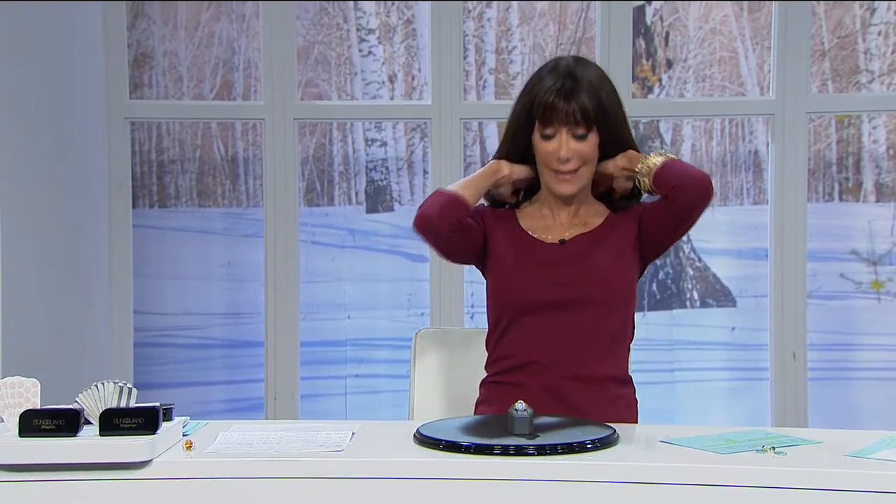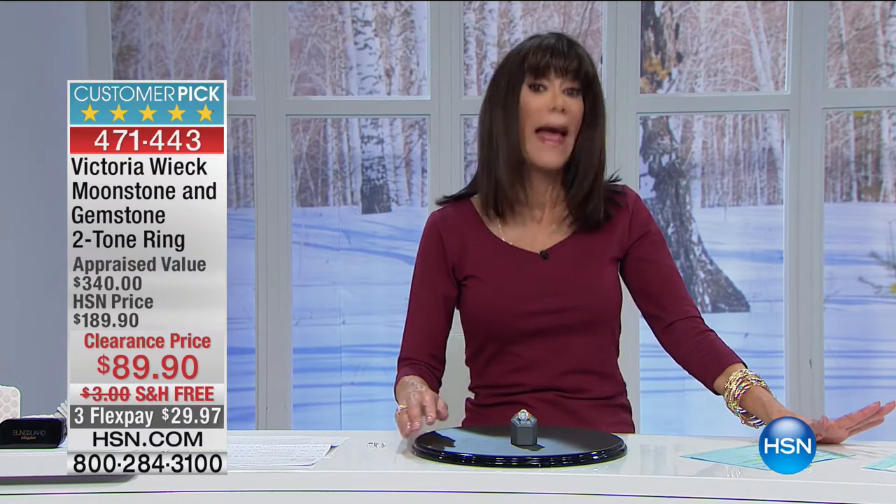Hi everyone, my name is Bobbi. We are in the midst of our 24-hour jewelry clearance — fun, amazing values. All sales are final, but you still have the opportunity to get the pieces home and look at them. If you're not completely satisfied, you have until the end of January.